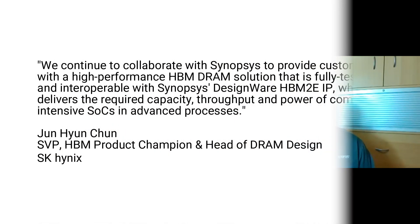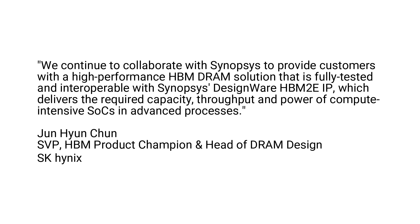SK Hynix provides a high performance HBM2e solution that is fully tested and interoperable with Synopsys HBM2e IP, which delivers the required high throughput and low power solution. By adopting SK Hynix HBM2e DRAM and Synopsys IP, mutual customers can ensure their system will work as intended and set them apart from their competition.